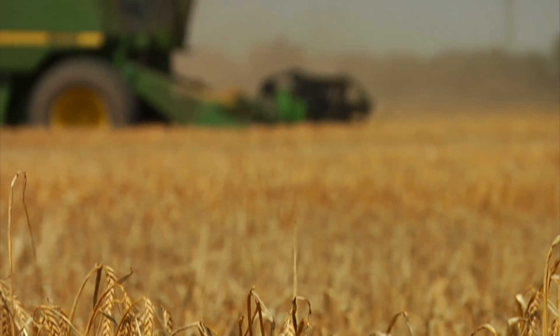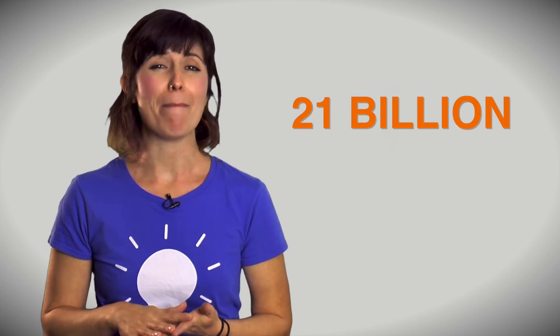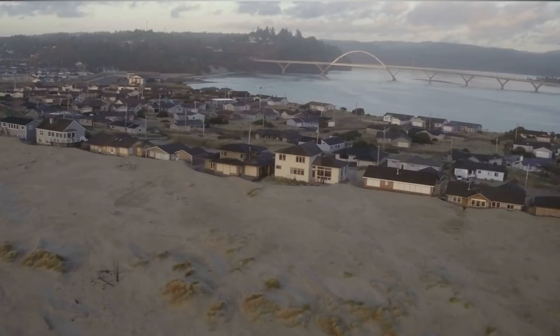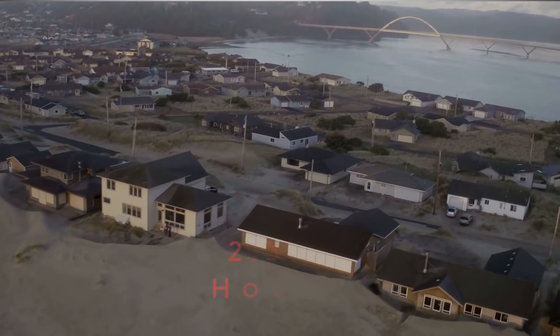As stated earlier, hydroelectric power produces the most renewable energy in America today. However, nearly 2,000 years ago, the Greeks used water to generate the power to grind wheat into flour. Today, most of the electricity is generated through dams and turbines, the largest being the Grand Coulee Dam in Washington, generating more than 21 billion kilowatt hours of electricity each year — enough power to supply 2.3 million households with electricity for one year.